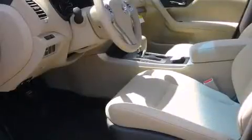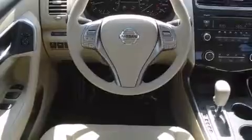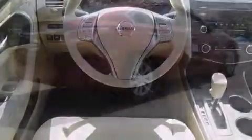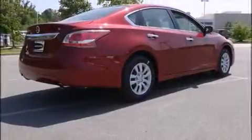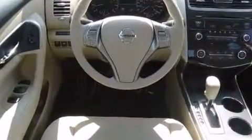A wealth of standard features means that you no longer have to sacrifice, such as remote keyless entry, delay off headlights, front and rear reading lights, one-touch window functionality, an outside temperature display, and much more.